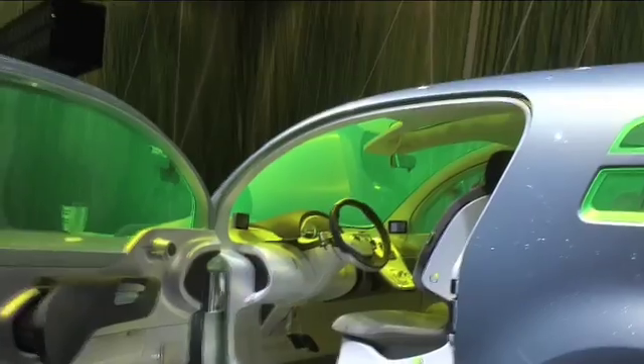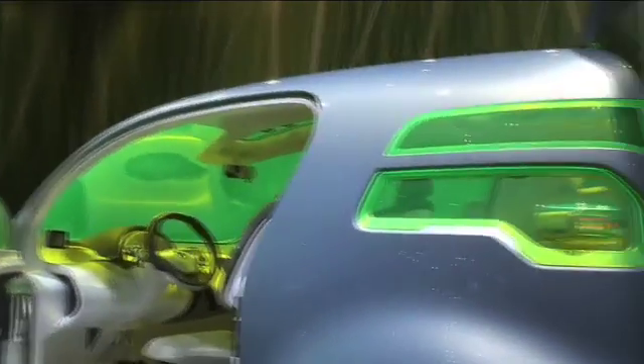I have with me Mathieu, who is the Electric Vehicle Programme Director for Renault. And here we have the zero emission concept vehicle, which is very exciting. Can you tell me a little bit about it, Mathieu?